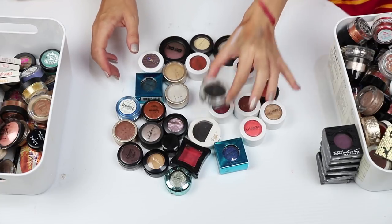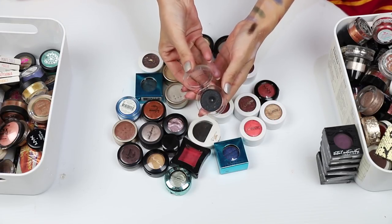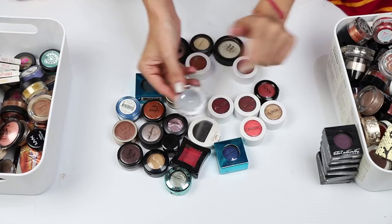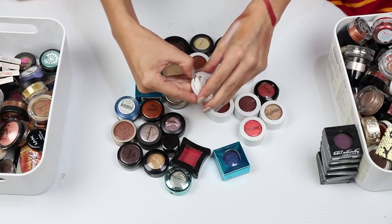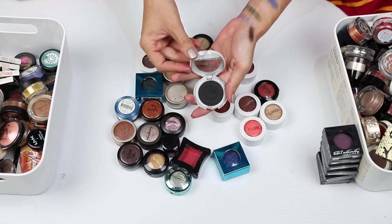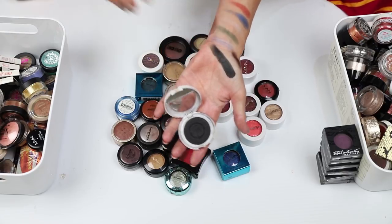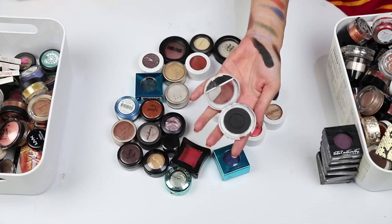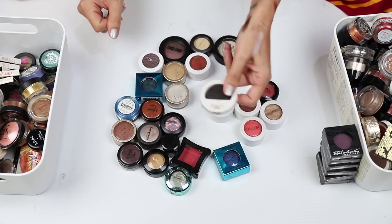Inglot number 65 — it is a matte black with silver glitter. I've hit pan on that and I've had this for a long time. I'm going to declutter it and keep my Flormar matte black instead. This is amazing — it's got fantastic pigmentation and it feels like butter. It's seriously like the only matte black I ever need, so that I am keeping.